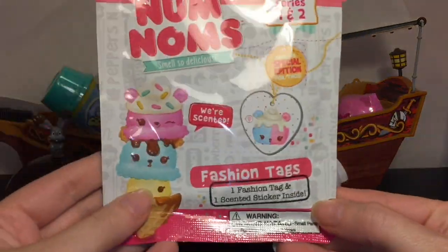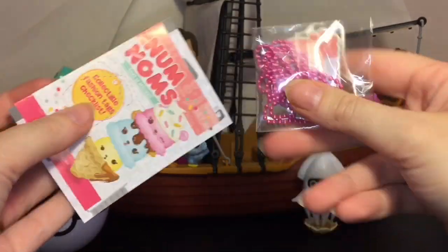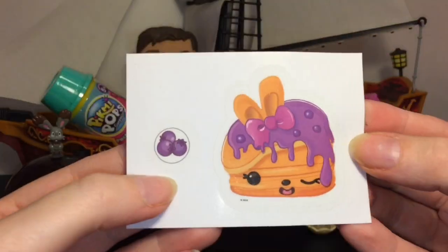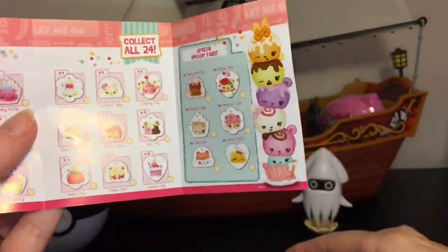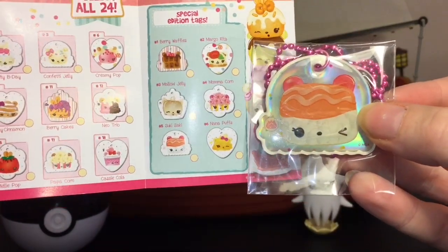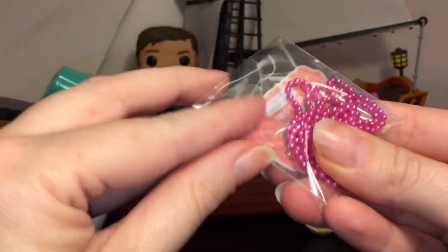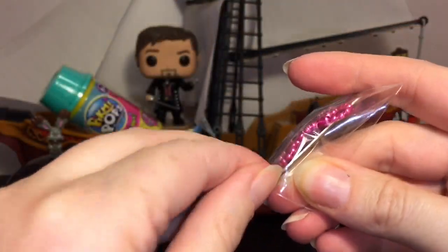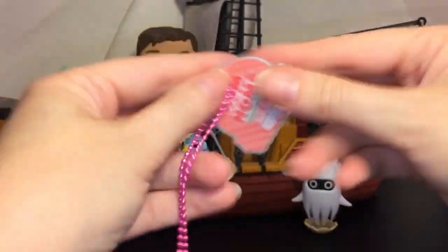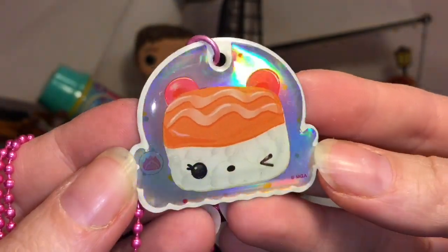Next up, let's grab our fashion tag for Num Noms — you also get a little sticker inside. Let's first take a look at our sticker. How cute! And these are scented too. So those are the little pancakes; it smells like blueberry. And then it looks like we have a foil tag of Suki Saki, the little sushi one. Oh, that's so cool — this one's actually new in my collection. The foil has kind of a hologram design. It has a cool hot pink key chain. Look at how pretty — these are a lot of fun.